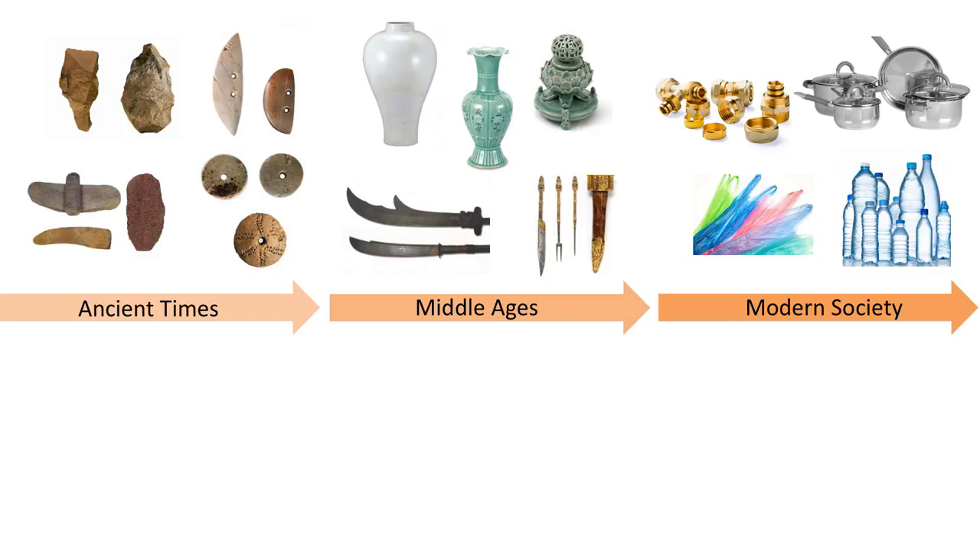Human civilization is shaped by the materials we develop and use, starting with the use of stone tools in prehistorical time, to the use of clays and metals to create objects of more complex shapes, to the invention of alloys and plastics, which have become ubiquitous in our modern society.